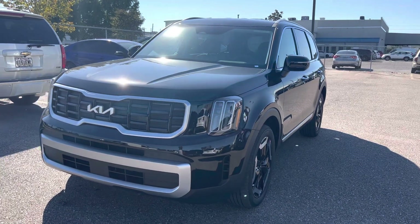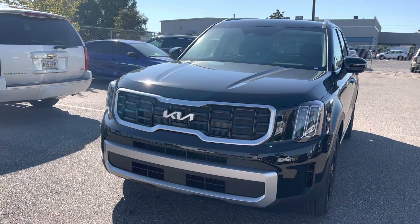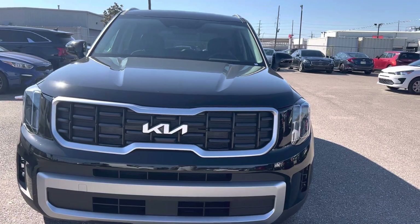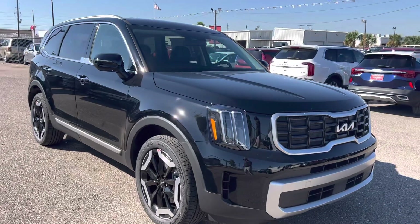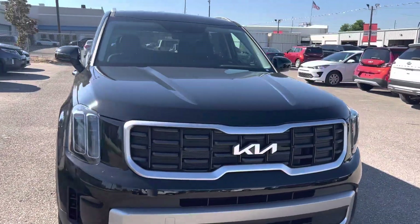With the S model you're getting a big screen, wireless charger, heated seats, power driver seat — it gives you some solid features. And if you don't want the sunroof, you can get the S model without it. So here we go — now let me go a little bit over the pricing, because the MSRP sticker price went up.